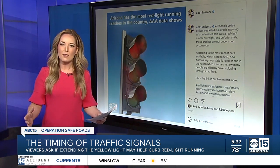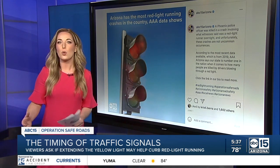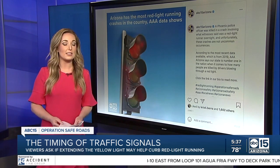Many people commented about the length of the yellow light, saying it was too short, causing people to run more red lights. So we decided to investigate if a change of signal timing could actually save lives.